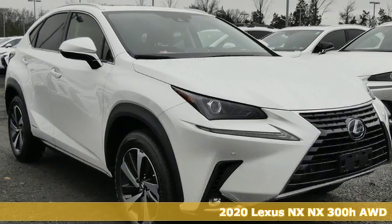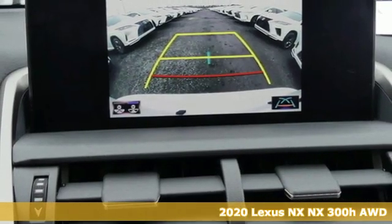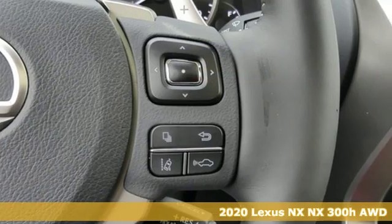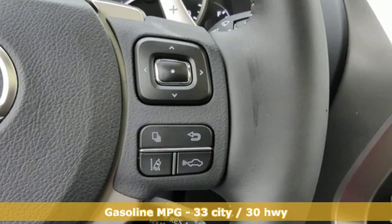It's a new 2020 Lexus NX. This is the crossover for any urban adventure, thanks to a turbocharged engine, aggressive exterior design, and an interior built around you.